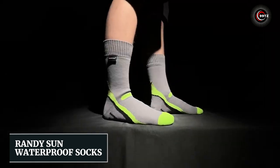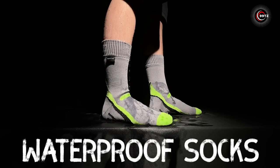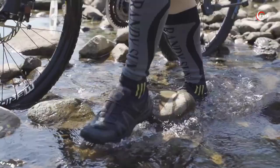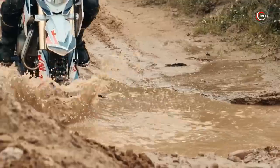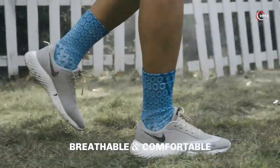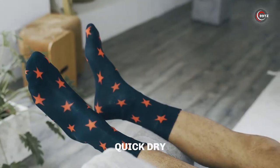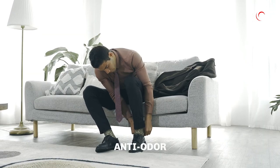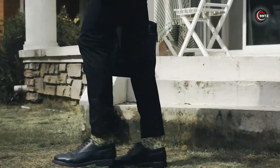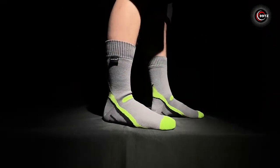Randy Sun Waterproof Socks. Say goodbye to soggy socks with Randy Sun Waterproof Socks, the knee-high marvel you've been longing for. These socks boast a game-changing PU membrane that repels moisture, dirt, and sand. They're not just socks, they're your feet's fortress. The comfort is unmatched, thanks to the plush cushioned sole. Plus, the anti-slip rib top ensures they stay put. Randy Sun is here to keep you dry, comfortable, and ready for any adventure.